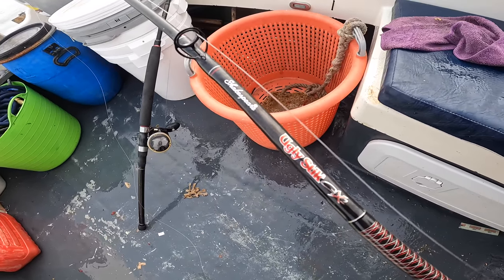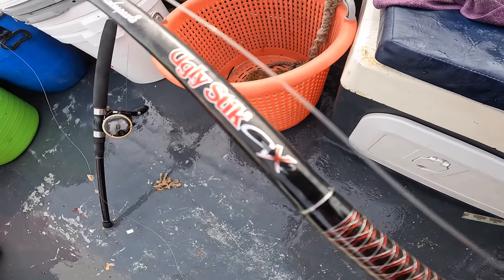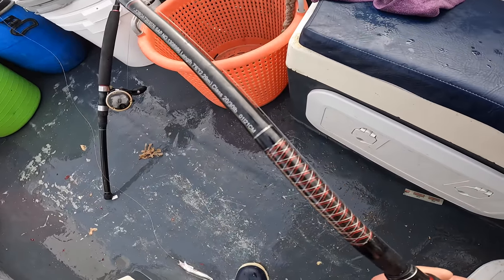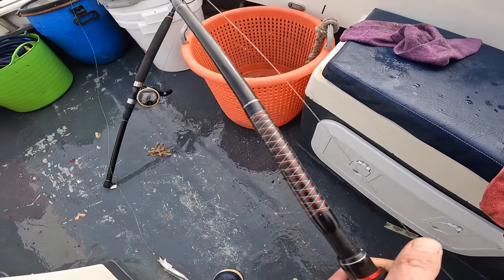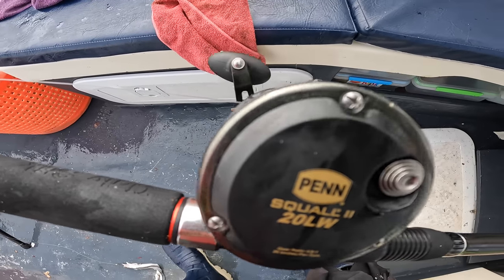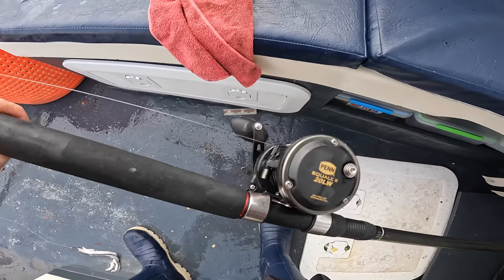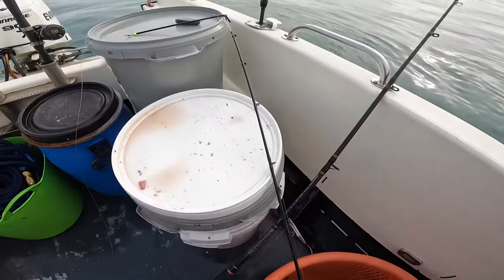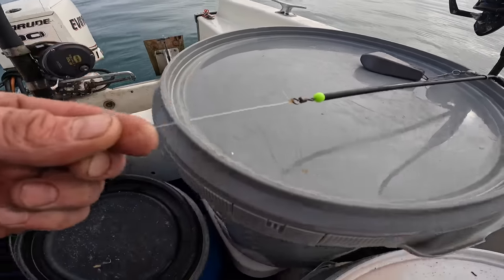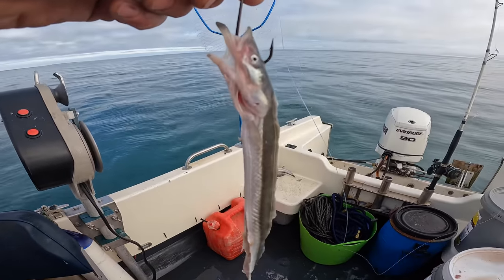We're up for our last drift now. The rods I use are Shakespeare Ugly Stick GX2s — fantastic rods, 20 to 30 pound class. They're a bit big, I know, but I like using them when I'm pulling in tope, turbot, rays and stuff like that. On the reel end, we've got the Penn Squall 2, the 20 level wind — fantastic reel, perfect for on the boat. Up at the top we have an 8-inch boom to an 8-ounce weight, then a 250-pound breaking strain swivel to a 6-foot trace leading down to a 6/0 hook where I just have a flappering sand eel on the end.